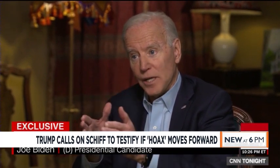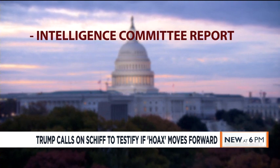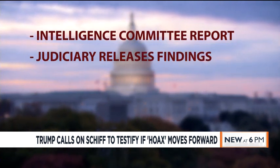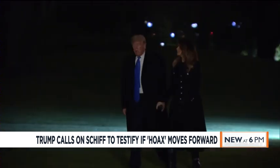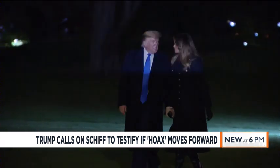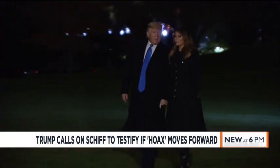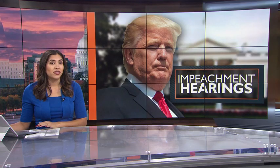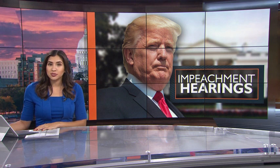The House Intelligence Committee would first have to issue a report with its findings and recommendations. That report is then sent to the Judiciary Committee and released to the public. More hearings could be held, and if the judiciary panel decides impeachment is warranted, it would draft articles for a full House vote. If the House impeaches, the Senate would have a choice — either dismiss the charges or hold an impeachment trial.